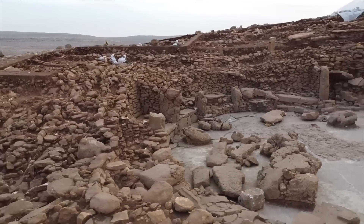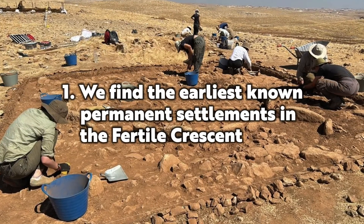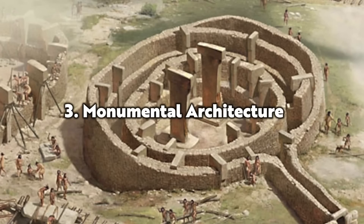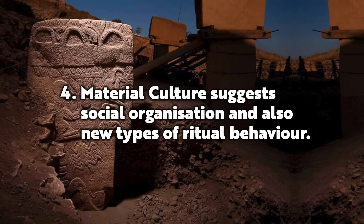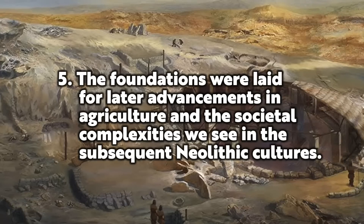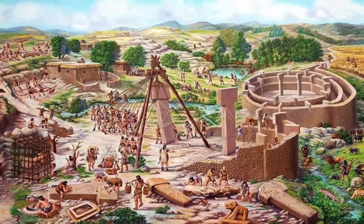Here are five key points about the pre-pottery Neolithic to take home. Number one: we find the earliest known permanent settlements in the Fertile Crescent. Number two: people mainly relied on wild cereals and plants and hunted animals, but they did start to experiment with cultivation. Number three: we see the emergence of monumental architecture. Number four: material culture suggests social organisation, and there were new types of ritual behaviour. Number five: it's the time when the foundations were laid for later advancements in agriculture and the societal complexities we see in the subsequent Neolithic cultures.